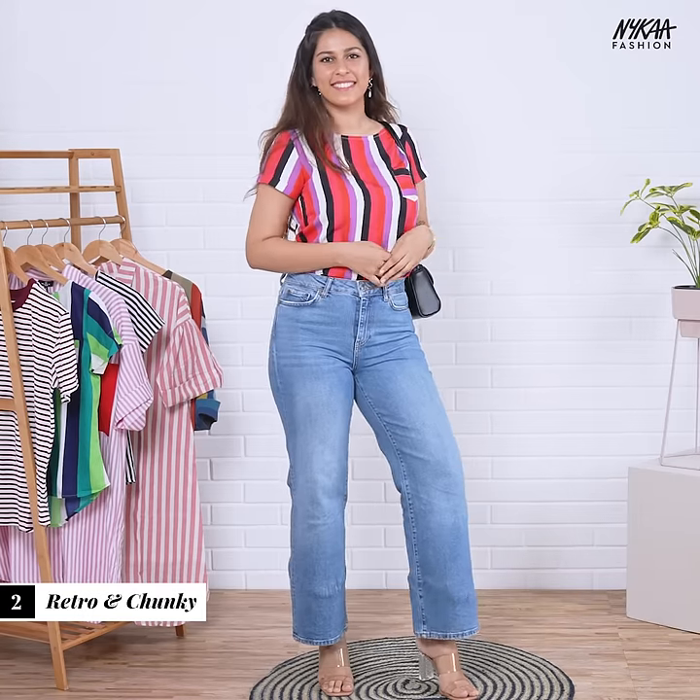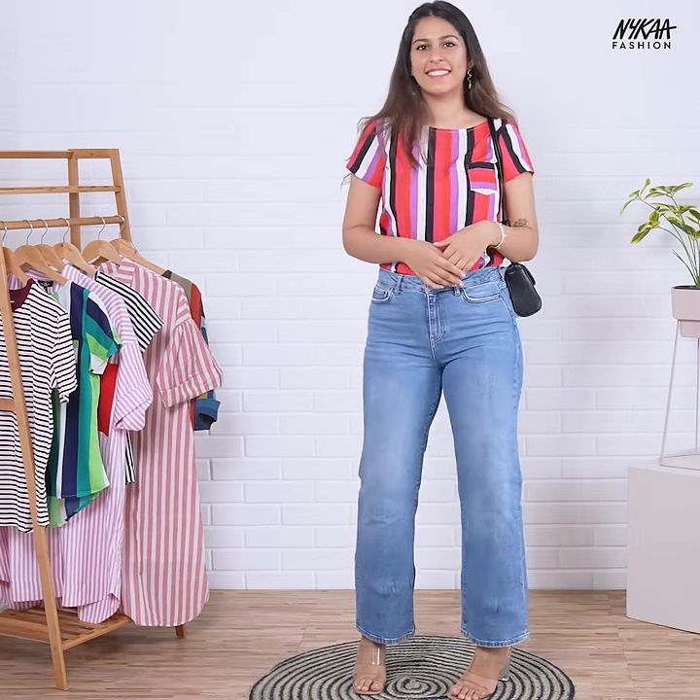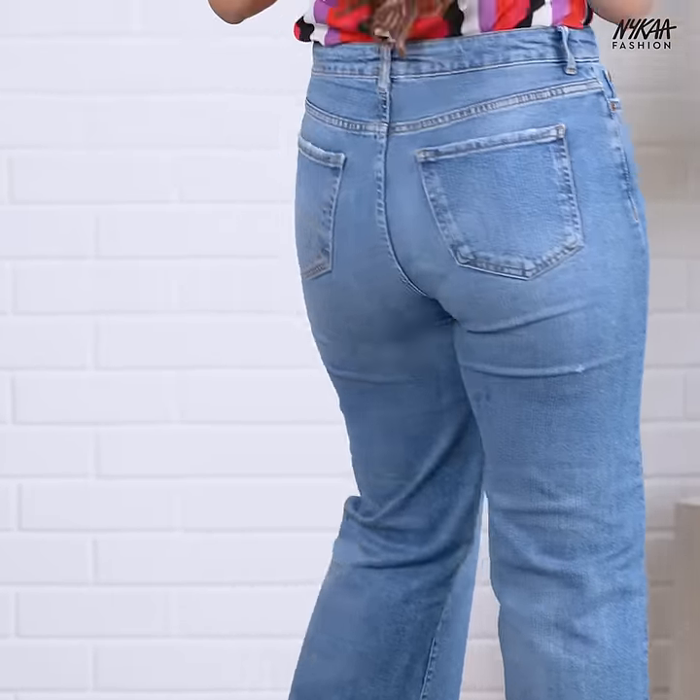Great for any occasion, this vibrant colour striped top is the perfect pick-me-up. Pair it with your trusted denims and you're good to go.